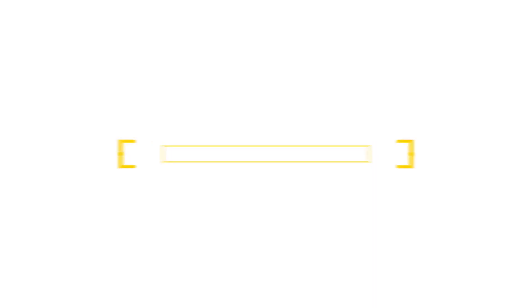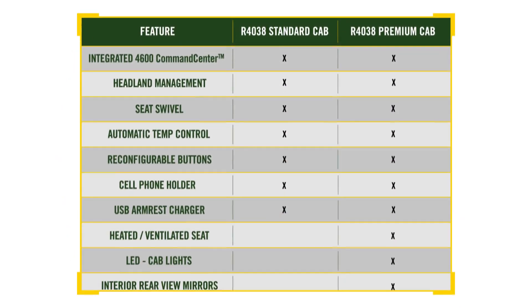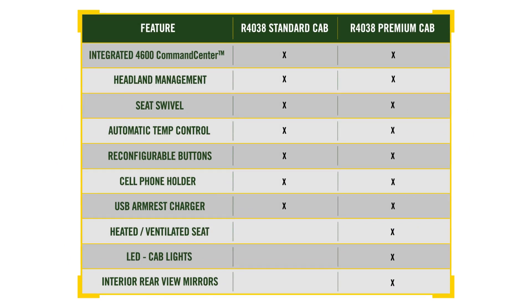The upgraded Command View 3 cab is available in two trim levels, standard and premium, with a variety of upgraded features to suit your needs for operator comfort and convenience. With the full premium experience, you'll get LED cab lights for greater visibility in early mornings and late evenings. For communication convenience, you'll find a cell phone holder, USB armrest charger, and a rail to mount attachments such as an iPad to the Command Arm. These can be very beneficial to running your business right from the cab.